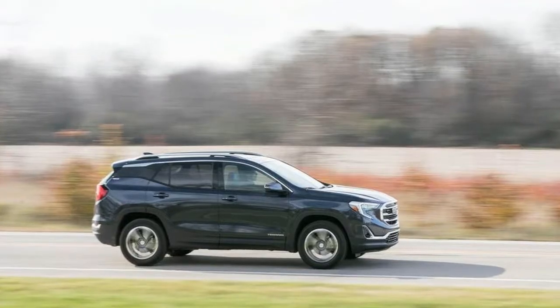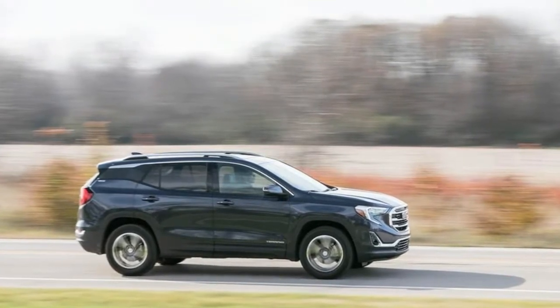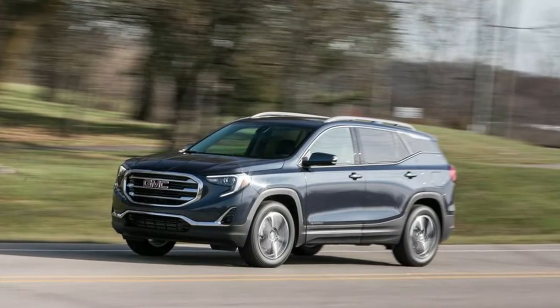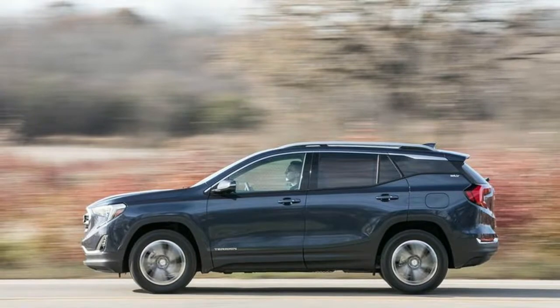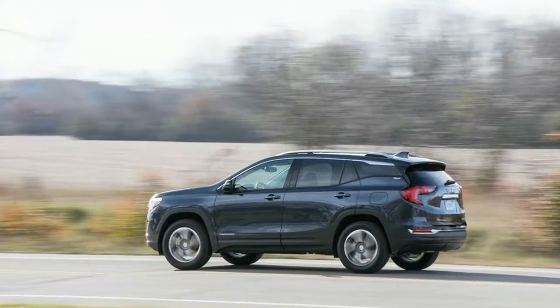Top Safety Pick Plus requires that the subject's automated forward collision braking system performs well. National Highway Traffic Safety Administration, NHTSA, Test Results: 2018 GMC Terrain AWD and 2018 GMC Terrain FWD. Insurance Institute for Highway Safety, IIHS, Test Results: 2018 GMC Terrain.